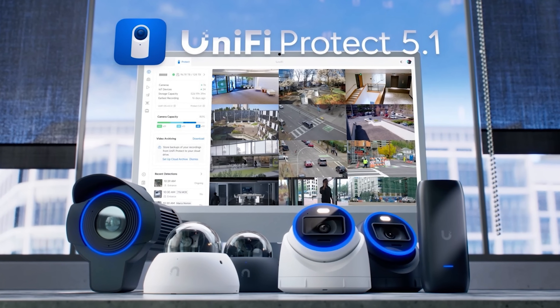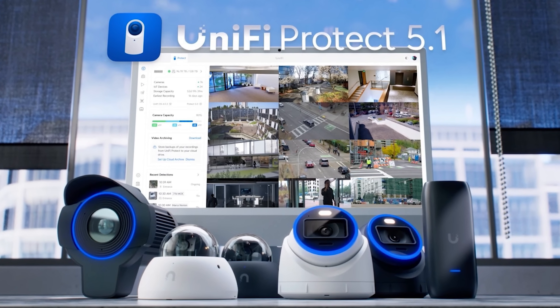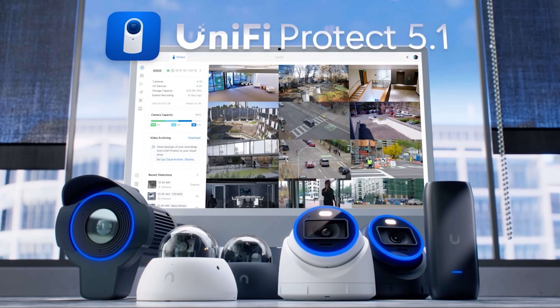So they've released three new cameras: the AI version of the Dome, the AI version of the Turret, and the AI LPR, which looks like the AI Pro but with maybe a high-pass filter to help with license plate recognition. Really cool stuff. So let's go through the specs.